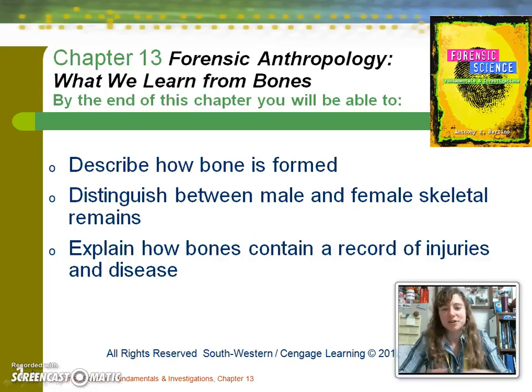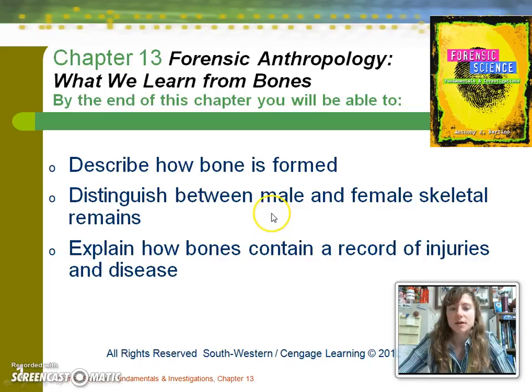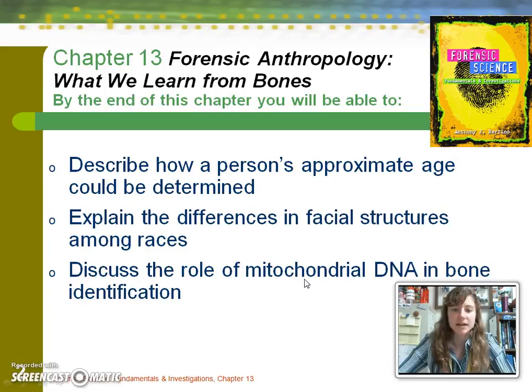Even those who have not survived in the physical sense, their stories do survive largely through forensic anthropology. We'll take a look at how bone formation occurs, looking at male versus female skull and skeletal remains, how our bones can tell a story of what happened throughout our lives, how we can approximate age, the difference among races with facial structure, and the role of mitochondrial DNA in post-mortem identification.